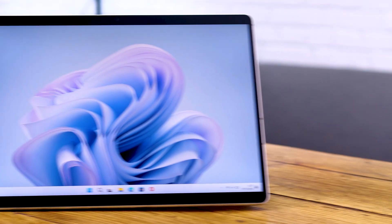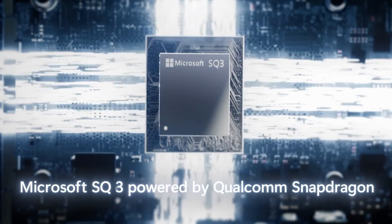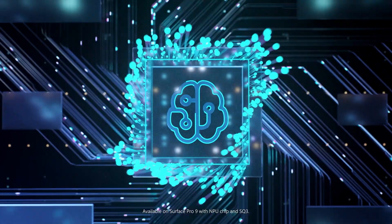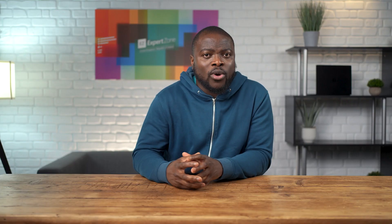If we look at the Surface Pro 9 with 5G, this is powered by a special Microsoft designed processor — more commonly known as a system on a chip, or SoC — called the Microsoft SQ3. This has a special NPU or neural processing unit that enables cool AI features enhancing your user experience, particularly for things like video conference calls with features such as automatic framing.